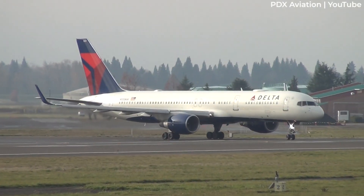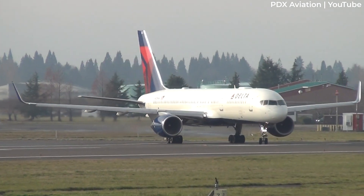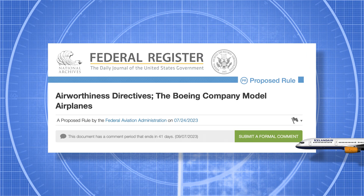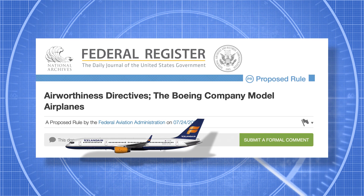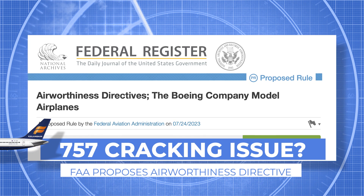The U.S. Federal Aviation Administration, or FAA, received reports of airframe cracks being found on the Boeing 757 aircraft. As a result, the regulator is proposing an Airworthiness Directive, or AD, for the operators of the aircraft type. Let's examine the details of this safety issue in today's video.